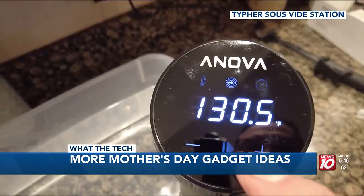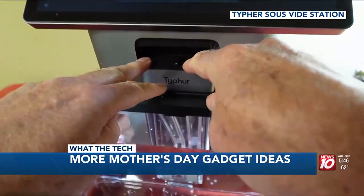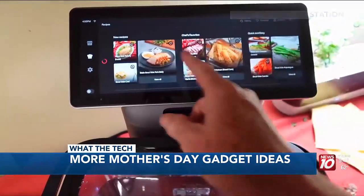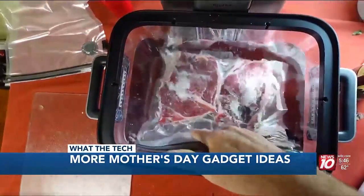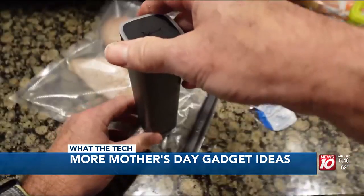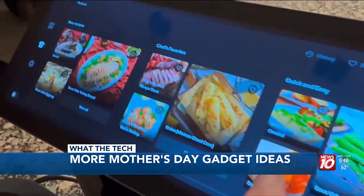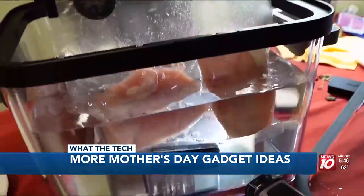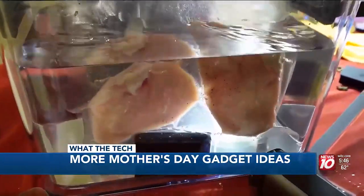Sous vide is a trendy way to cook. Sous vide sticks work great, but an even easier way to sous vide is with an all-in-one unit like the Tafor Sous Vide Station. It has a tank or water vessel, a circulator, a built-in vacuum sealer, and a video screen with recipes and videos with step-by-step directions.